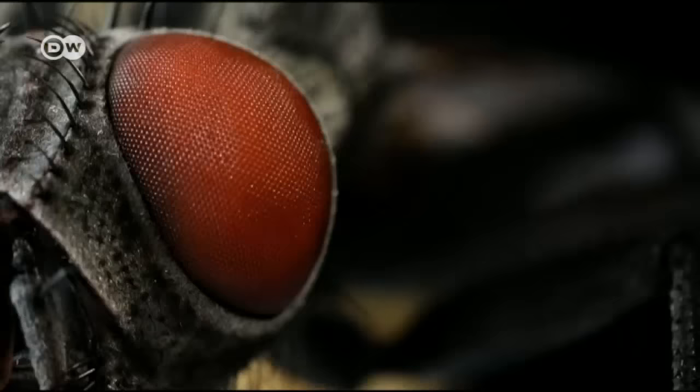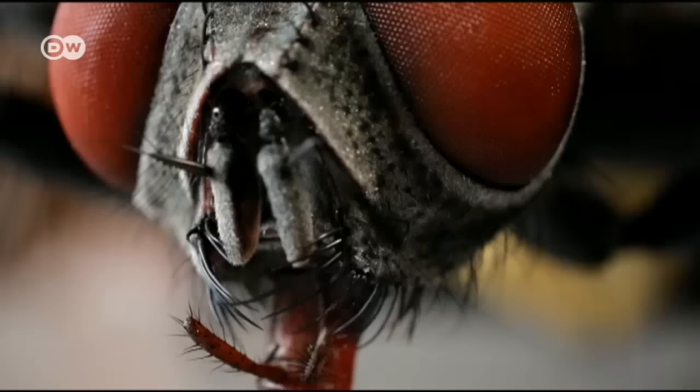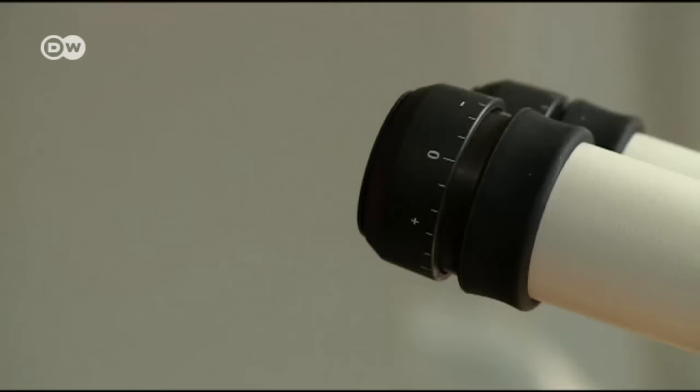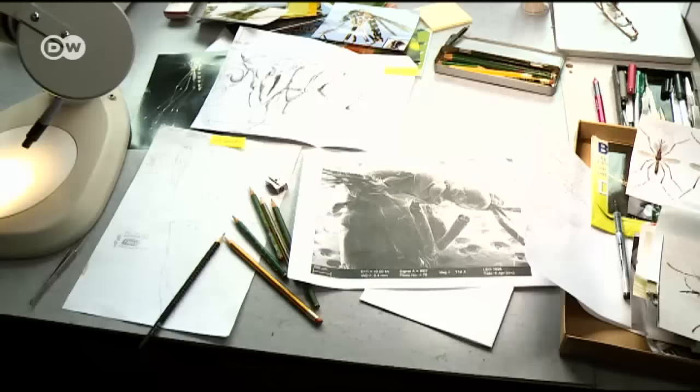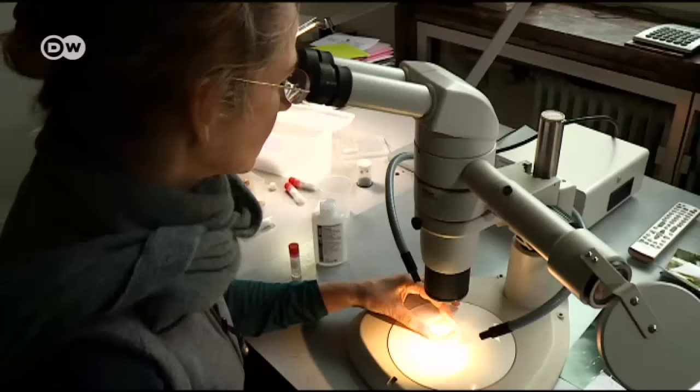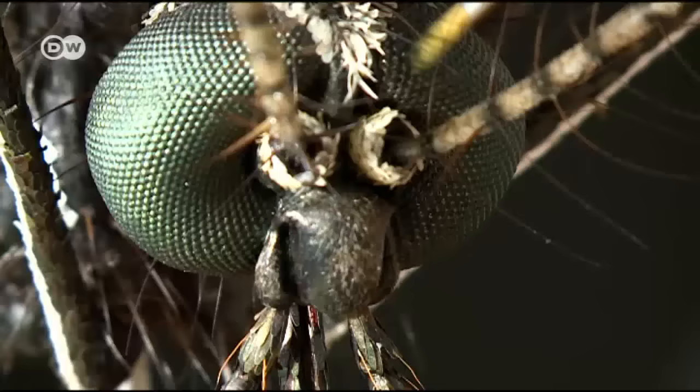Julia Sturz has found a niche market, providing museums with replicas of insects — a rarity till she burst onto the scene. She uses real physical critters as models as well as photos, often provided by the Zoological Institute of Hamburg University. Her replicas are true to life, accurate in their details. Currently, she's working on an Asian bush mosquito.